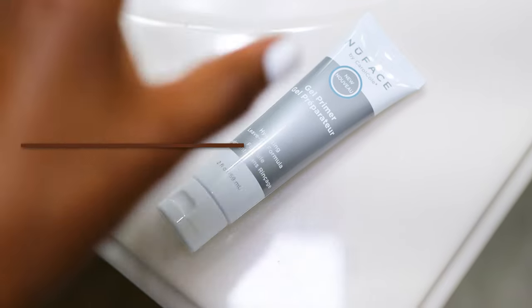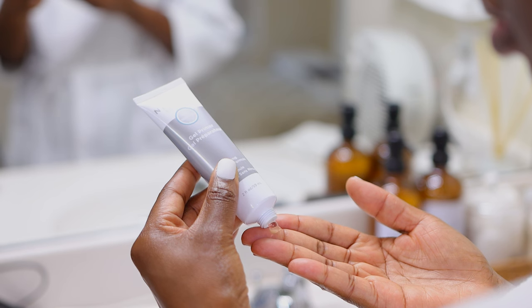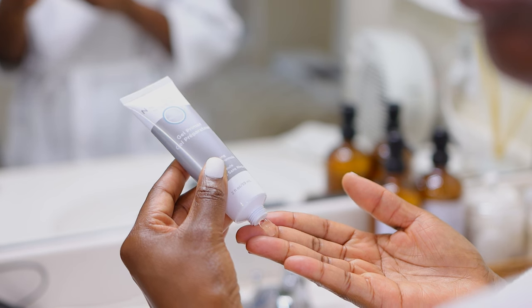I'm starting off with the NuFace Gel Primer. The key in any skincare routine is to make sure that your skin does not get dry. Although this is lightweight, it does feel really hydrating on the skin.